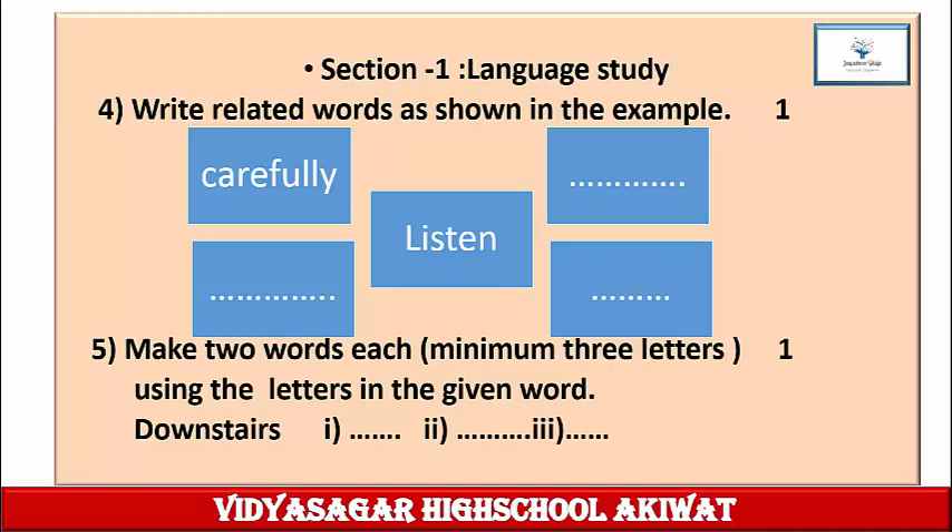Question 5: Make two words, each minimum three letters, using the letters in the given word. One mark for this question. The word is 'downstairs.' Read the question, then pick up the alphabets from 'downstairs' and write down two words, each with a minimum of three letters or more. Write down this question in your notebook and then complete the answer.